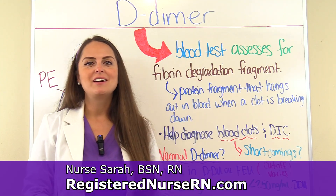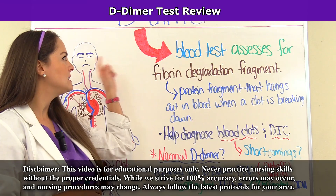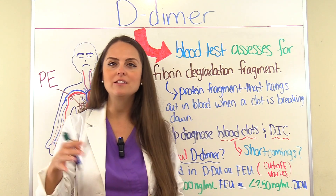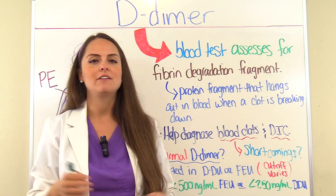Hey everyone, it's Sarah with RegisterNurseRN.com and in this video I'm going to do a quick review over the D-dimer test. As a nurse you're going to be dealing with collecting the D-dimer and you're going to be getting the results, so you want to know what you're looking at and why the physician is ordering this and what they're looking for.